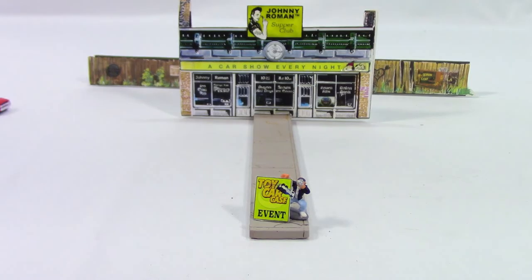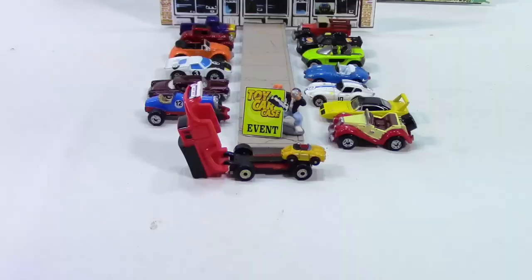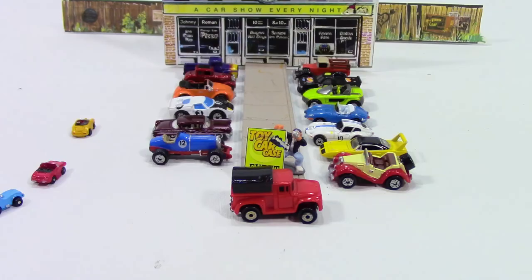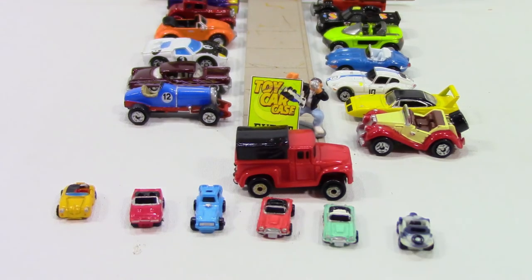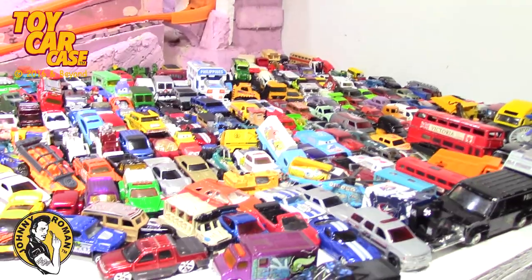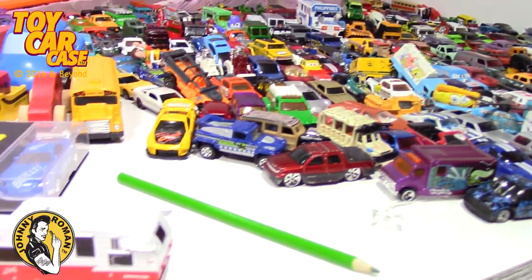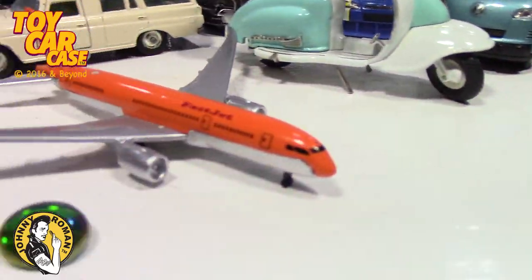It's a toy car case event at Johnny Roman's Supper Club, it is 3:16 on old Johnny Clark. Let's see what pulled into our parking lot. Oh baby - Micro Machines with the mini mini machines! Did you know they had those? Oh, they are wild! Hey, happy Fourth everyone - or happy tyranny day if you're from the motherland.